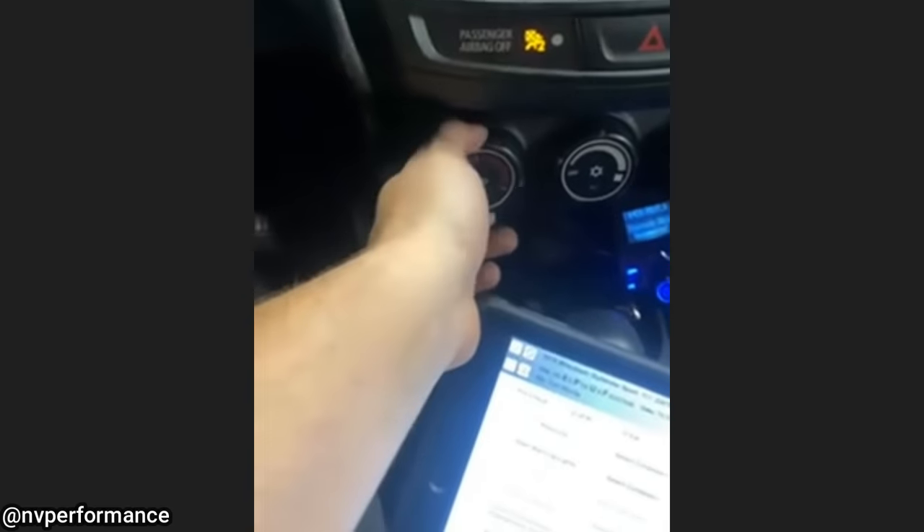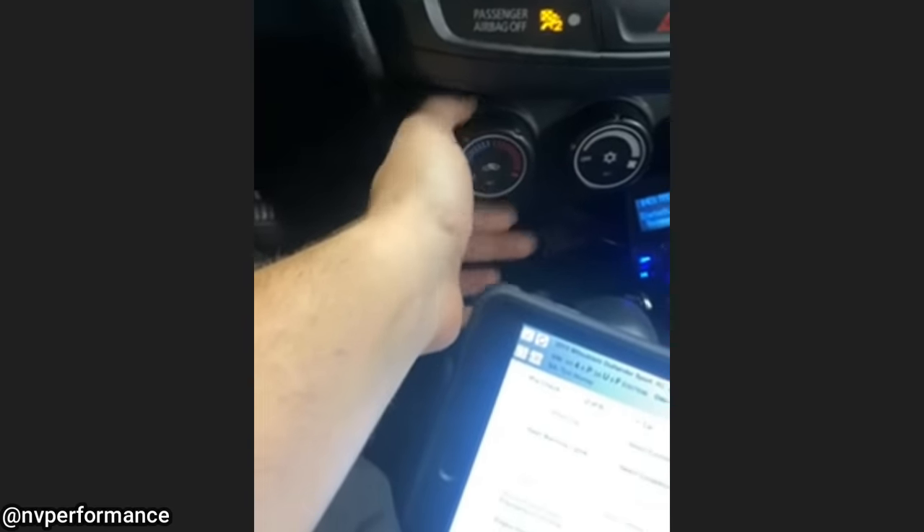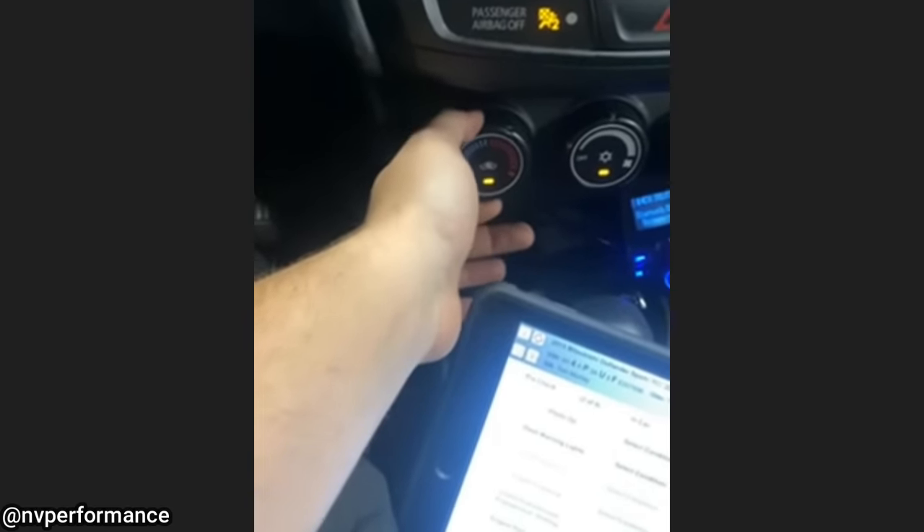Customer states AC blown warm. Well, that was easy.